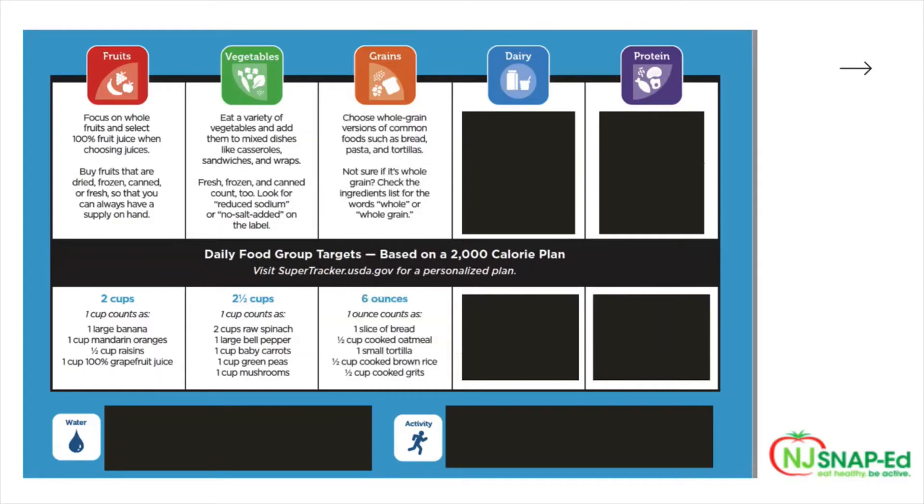When it comes to grains, it's recommended to choose whole grain versions of common foods such as bread, pasta, and tortillas. Not sure if it's a whole grain? Check the ingredients list for the words 'whole' or 'whole grain.' When it comes to portion sizes, six ounces is the recommended daily intake. One ounce of grains counts as one slice of bread, one half cup of cooked oatmeal, one small tortilla, one half cup of cooked brown rice, or one half cup of cooked grits.